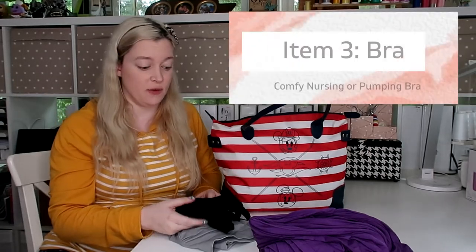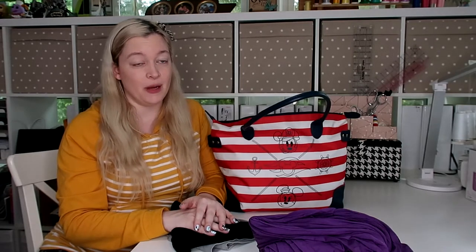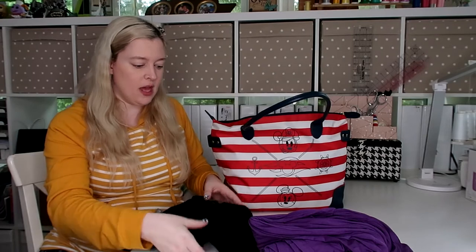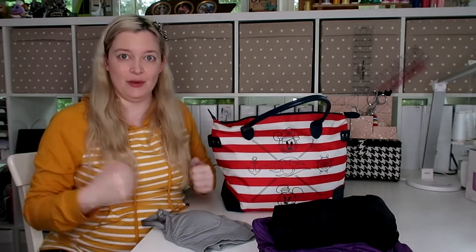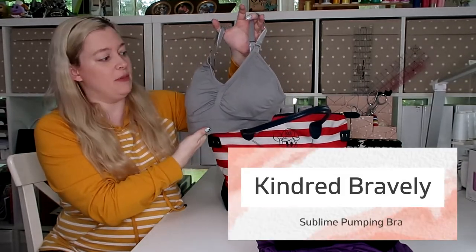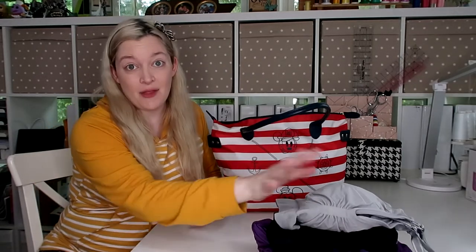The next necessity for me is some sort of nursing or pumping bra — I actually brought two because I'm not sure which will work best. With my first baby she went to the NICU and I had to pump, and I really regretted not having a pumping bra. I'm also packing a nursing bra in case I can nurse this time. I have a basic pumping bra from Target — lightweight, a little oversized for good support without being too tight, since tight bras can cause clogs. I also have my favorite nursing and pumping bra brand, Kindred Bravely, which is very comfortable.